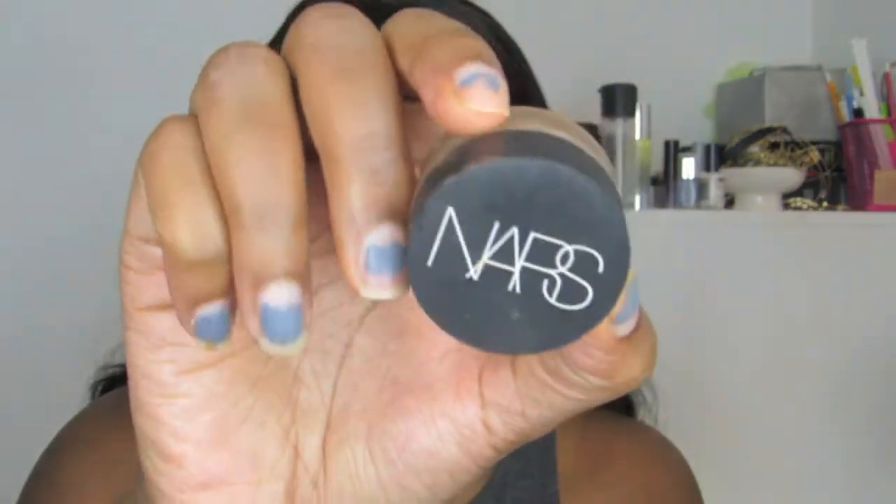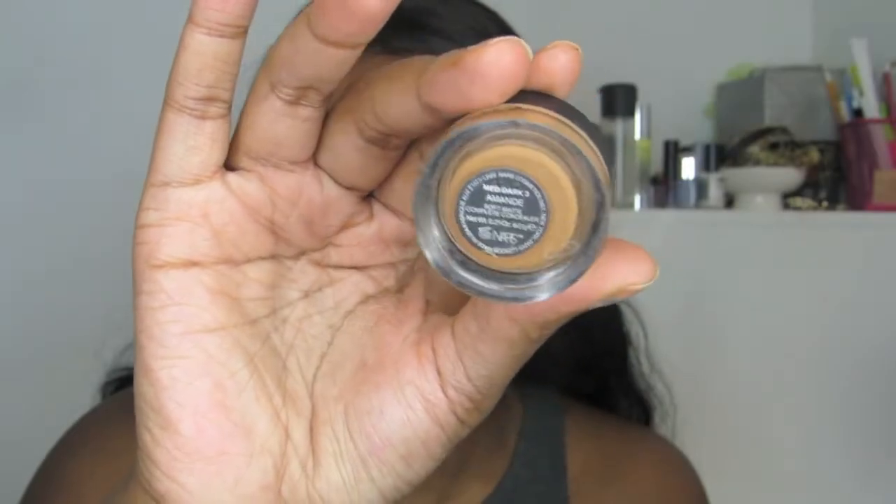After that I'm going to be going in with my concealer. I got this from work as a gratis and it's time for me to buy a new one because I use this all the time. This is my NARS concealer in the shade Amande — it's my perfect match. I'm putting this concealer under my eyes, on my eyelids, my forehead, my chin, and down the bridge of my nose.